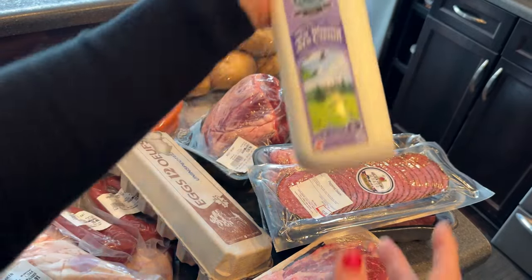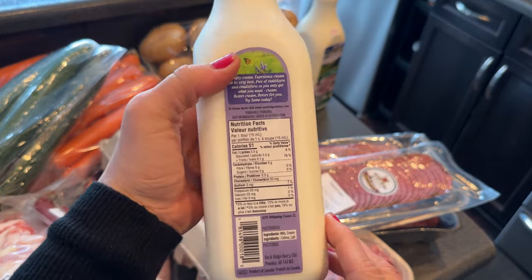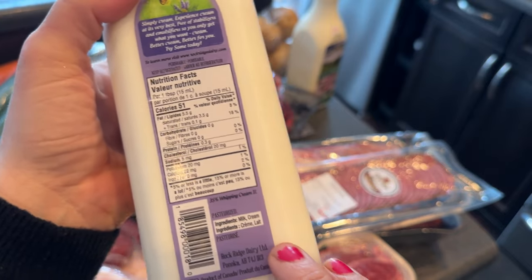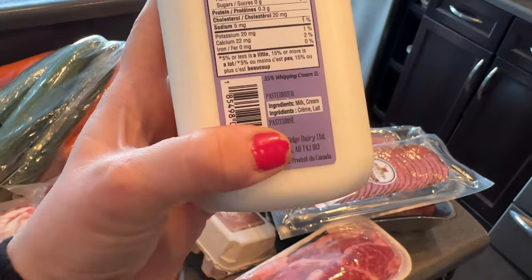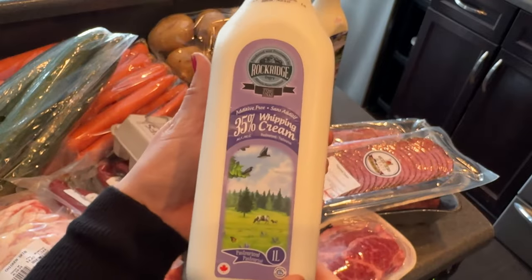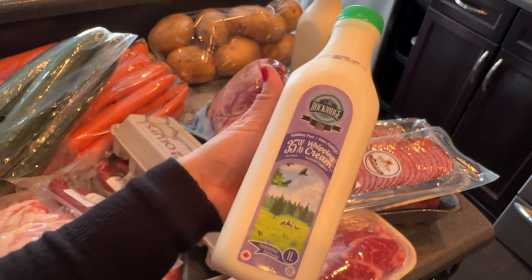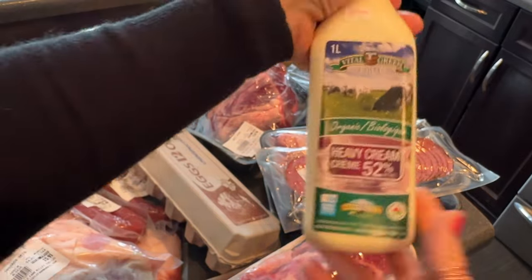Now over here is the cream. I love this whipping cream — it's 35% and has clean ingredients. My local heavy cream at the grocery store has carrageenan and xanthan in it, but this is just milk and cream. It's processed at a low temp, it's so yummy, and I love it in my coffee or for whipping up.